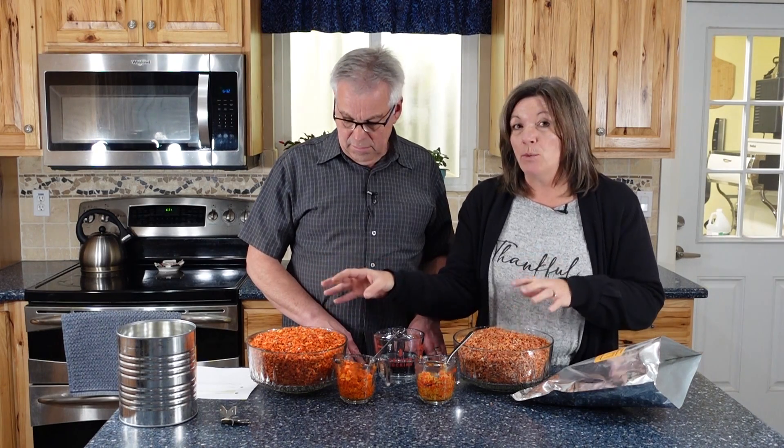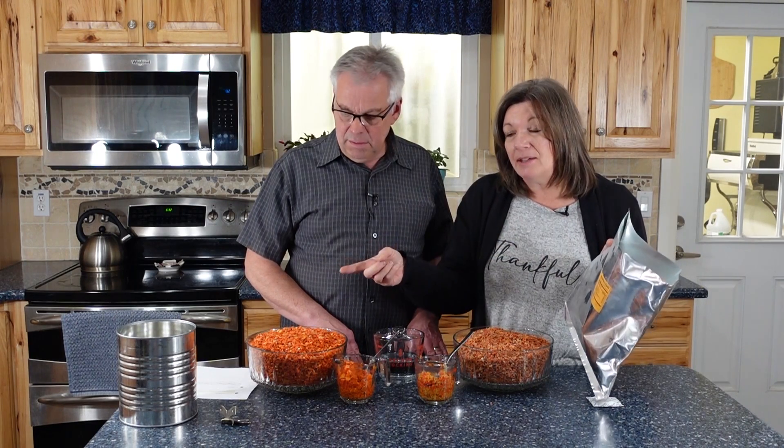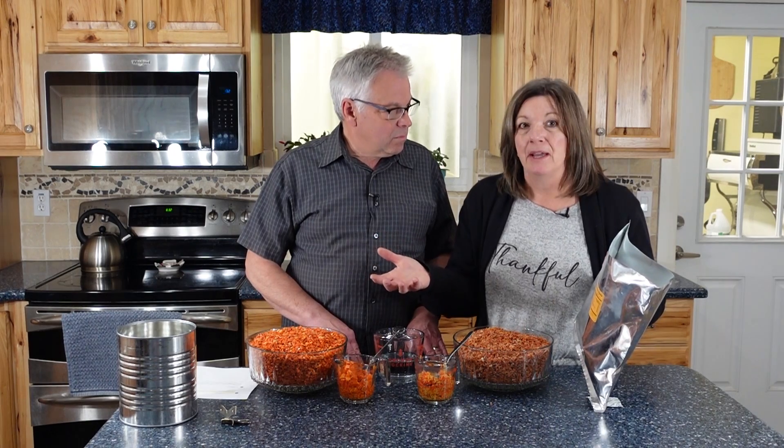We've actually gone to an LDS home storage center and canned some of this food — these were probably the exact same product originally. One of the reasons number 10 cans are significantly better is that you can't replicate them at home without expensive equipment and buying pallets of cans. However, you can totally do mylar bags at home very easily, so that's why they might be a good option — just rotate through them sooner and you'll be fine.